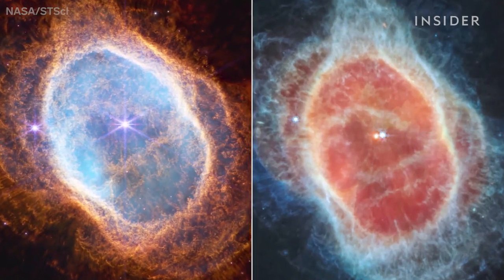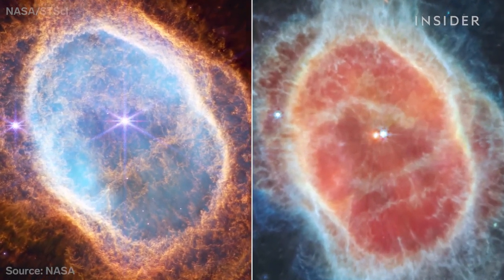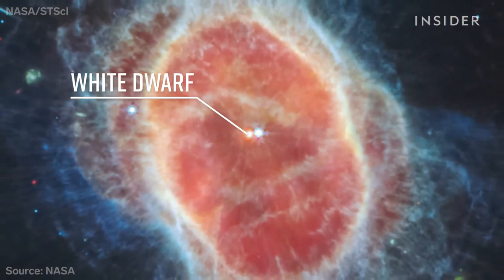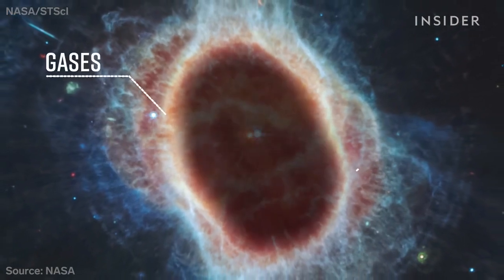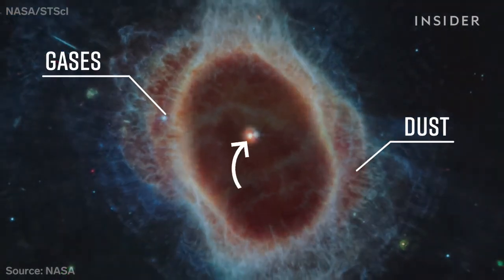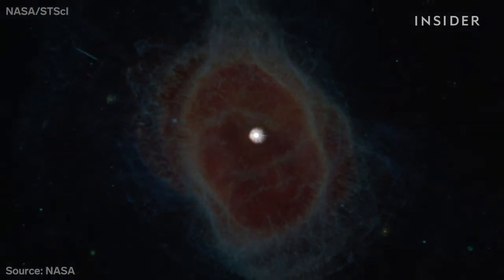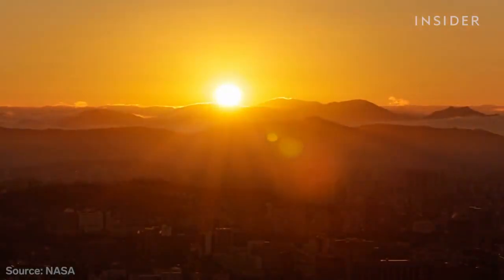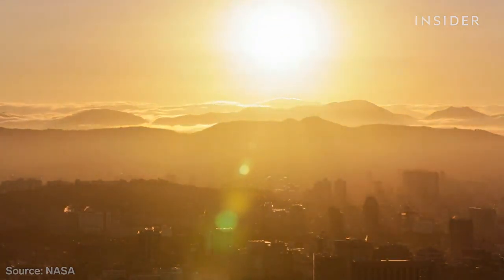Webb has also revealed images of stars dying. These two photos show the same phenomenon under two different infrared filters. Here we see the dying star, which scientists call a white dwarf — it's shedding its outer layers. These rings are made up of gases and dust; this star emitted them for thousands of years after it died. This brighter star is also dying. It hasn't started shedding yet, but it's orbiting the dwarf and spreading gases all around. Scientists say these photos are important in understanding what might happen if our star, the Sun, died.